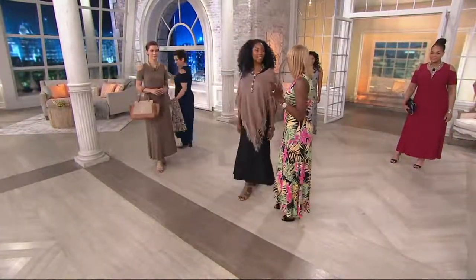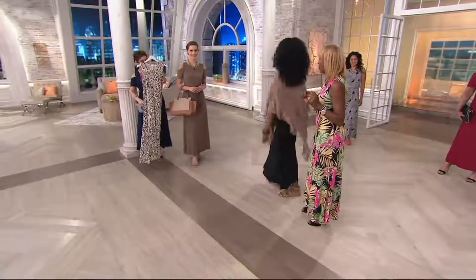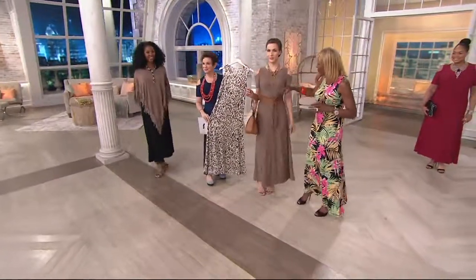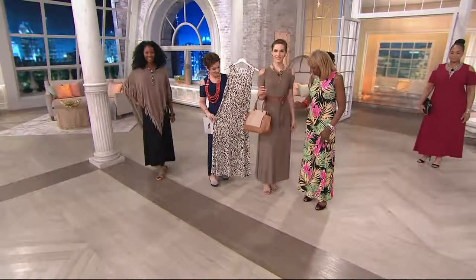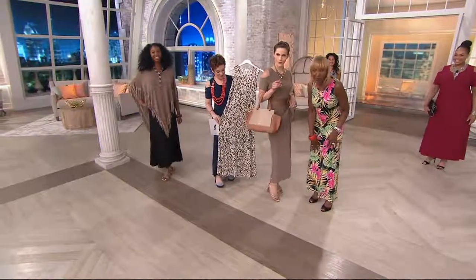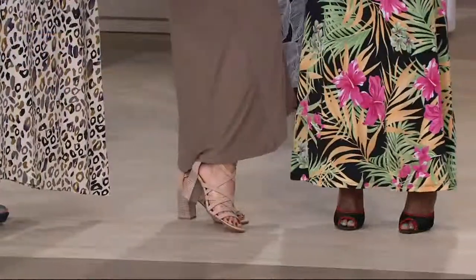You're 5'10" and you're in an extra small. She went and put a little obi belt with it, necklace, has the bag there — look at the shoes! Ladies, you're the canvas. You can work this any way you want.